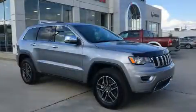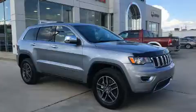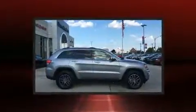Step into the 2017 Jeep Grand Cherokee. It features an automatic transmission, rear-wheel drive, and a refined six-cylinder engine.